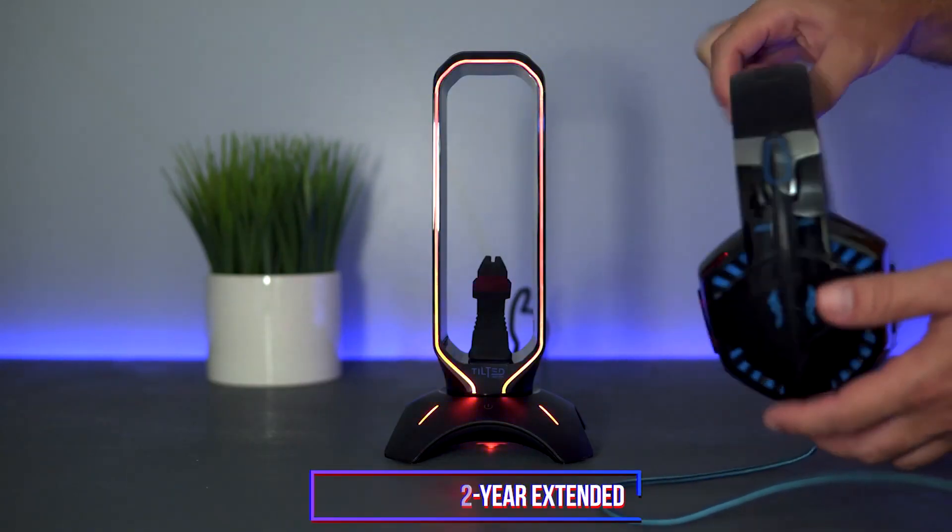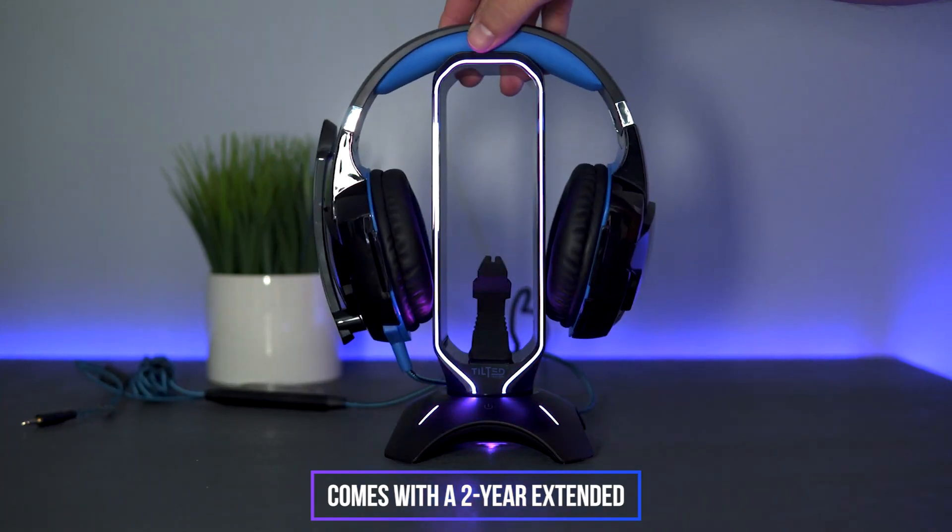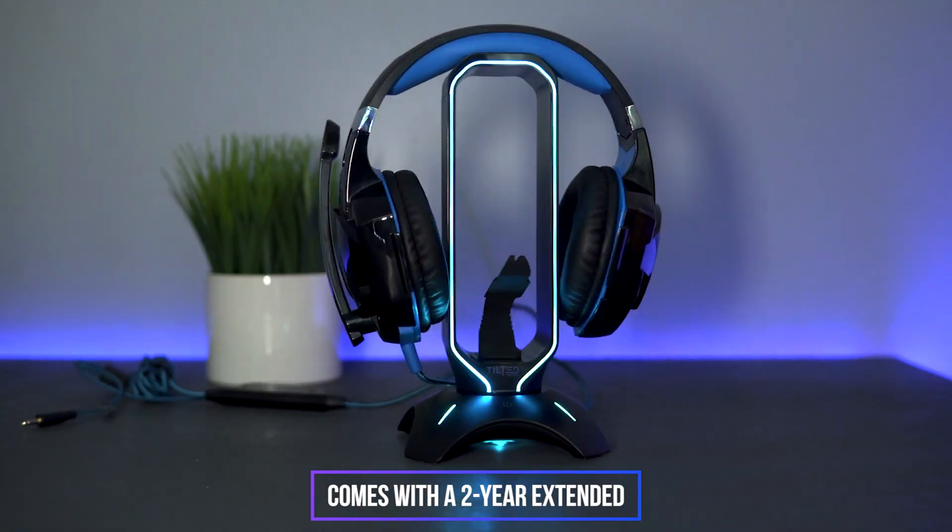It is a premium headset stand, and it also comes with a 2-year extended warranty and excellent build quality, making it quite reliable and durable.